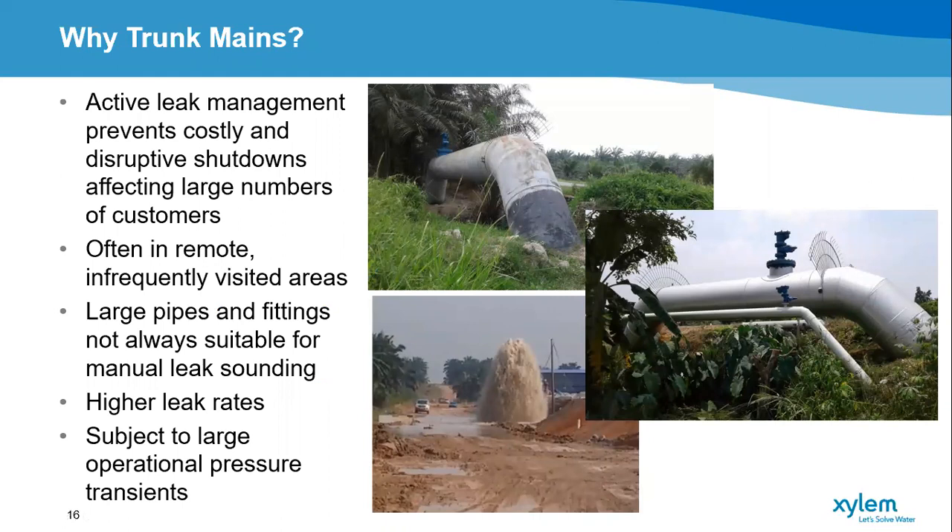Why trunk mains in particular? When trunk mains burst — not just in Malaysia but anywhere — they cause a great deal of disruption that can be costly both locally and to the economy. In Malaysia, these trunk mains can often be in remote, infrequently visited areas deep in jungle or plantations where people aren't usually passing by to observe surfacing leaks. On trunk mains you get far higher leakage rates, so it's important to find them and fix them quickly. They're also subject to very large operational pressure transients as a result of forming the backbone of the network.